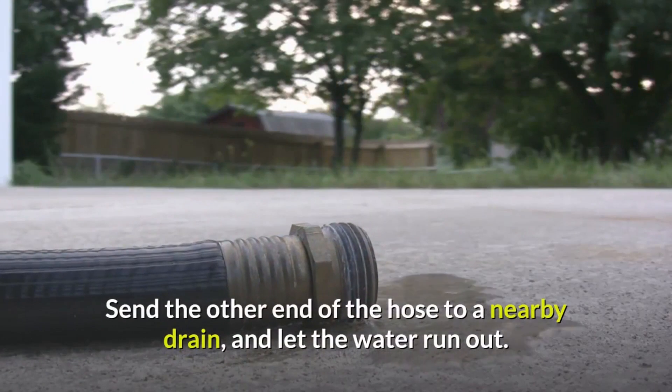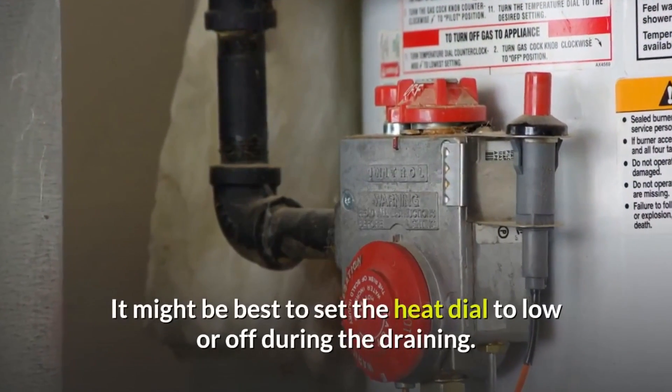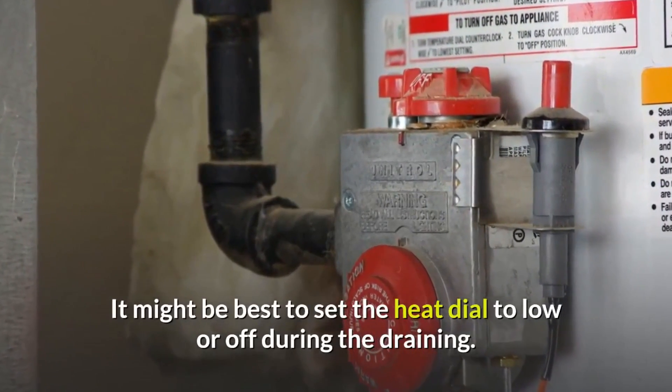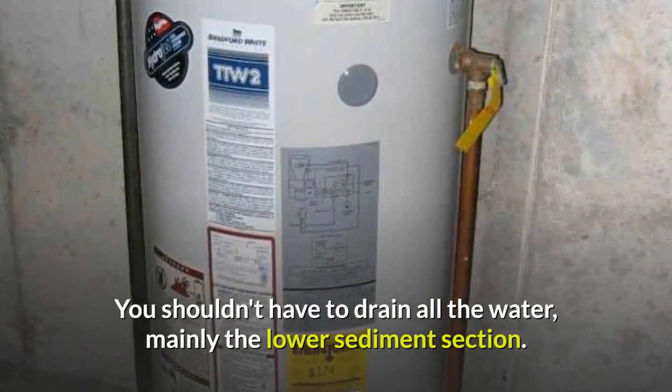Send the other end of the hose to a nearby drain and let the water run out. It might be best to set the heat dial to low or off during the draining. You shouldn't have to drain all the water, mainly just the lower sediment section.